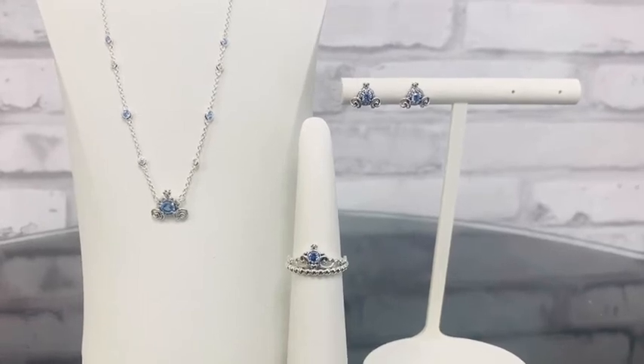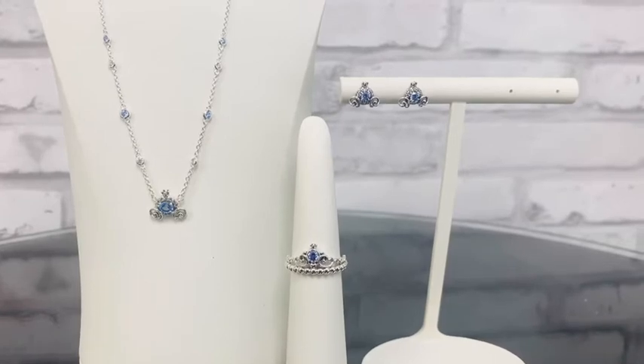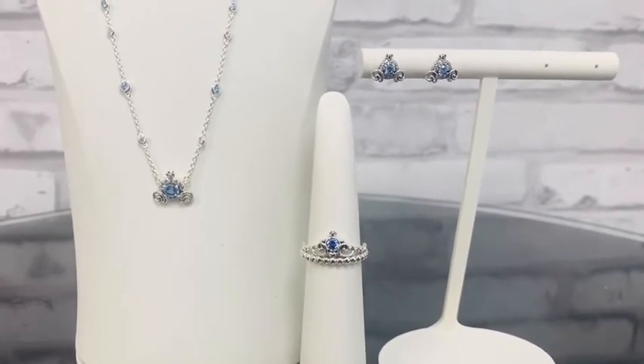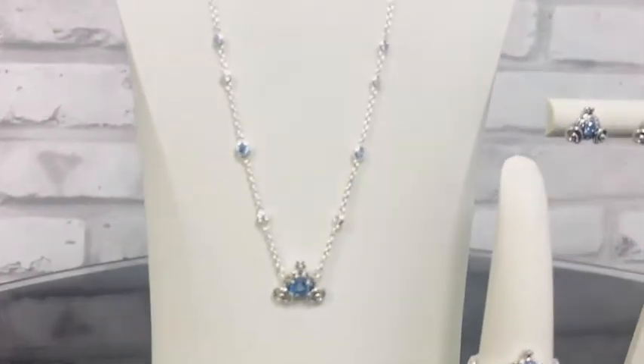We have this amazing Cinderella jewelry collection. We've got a necklace, a ring, and then these adorable earrings here. So let's start with our necklace.